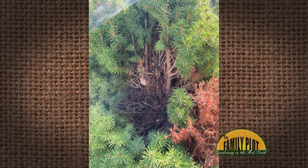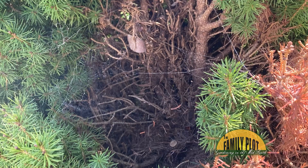Our Alberta spruce keeps getting these brown patches that almost have a webby substance binding it. I've tried cutting it out, but as you can see, it comes back. Any ideas? This is Dunn and Shelly from Magnet Cove, Arkansas.